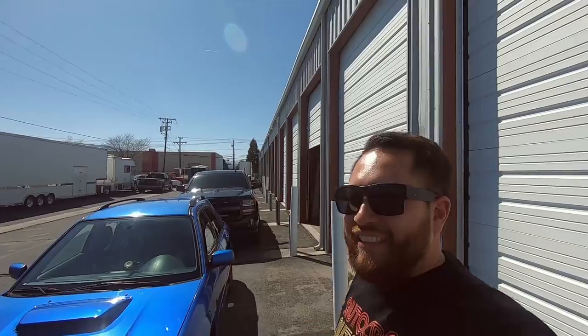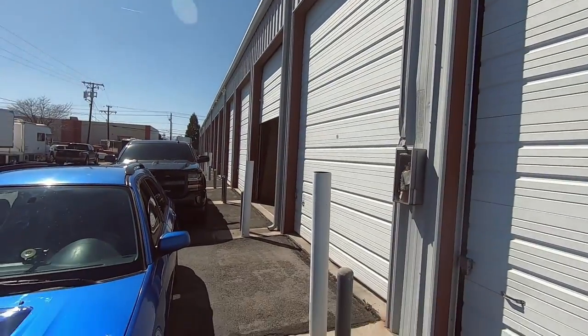Hey guys, welcome back to the channel. My name is Mark and there's Thomas inside. I don't know if you can hear it — say hi Thomas! I don't know if you can hear that or not, but he's in there.